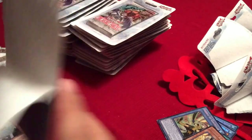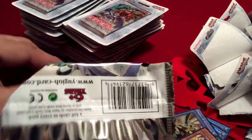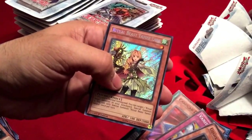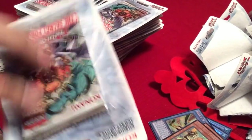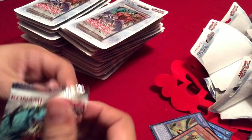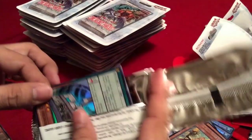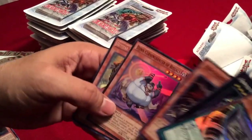I mainly started collecting about two years ago. Got tired of collecting baseball cards. A buddy of mine got me into Yu-Gi-Oh cards and I just thought they were so cool — just the art on them was amazing. I started collecting them for my own purposes, and about a year ago I started to resell a lot of these cards. One of my favorite hobbies on YouTube is checking out videos where people open cards.